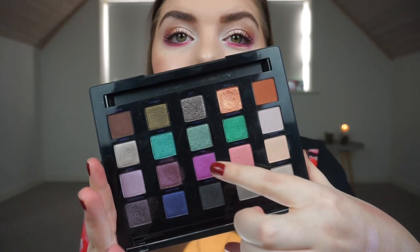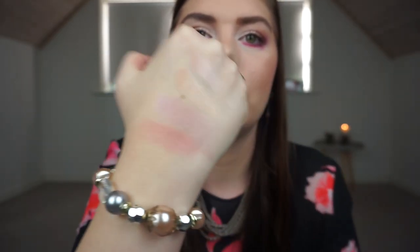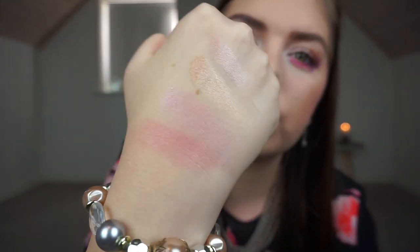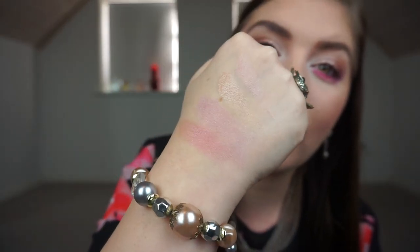Then we have my Urban Decay White Fall palette and I knew there were some pinks in this. I'm not sure if you can call this a baby pink but it's definitely more baby pink than that purpley-pink shade. I'm going to swatch that shade right there, which is called Fast Bowl. It looks like it has some shift to it as well. This is a little bit warmer in tone than the one from the Gwen Stefani palette — just a different kind of baby pink.